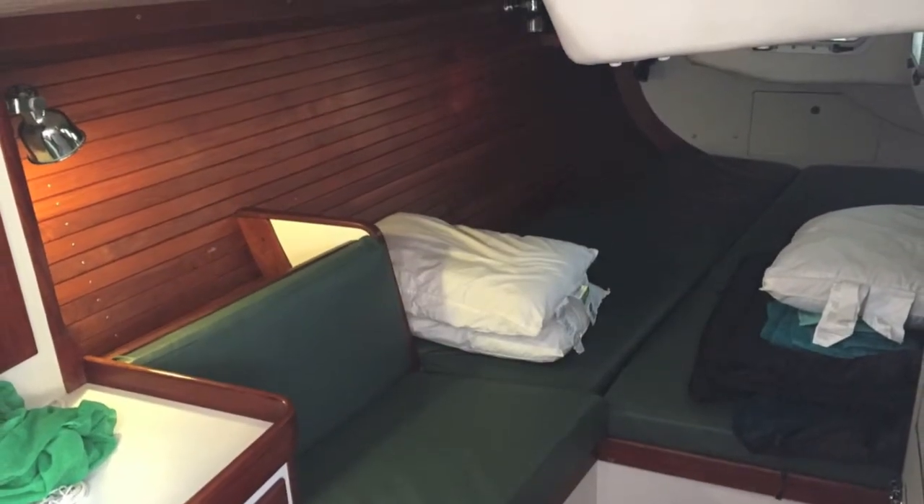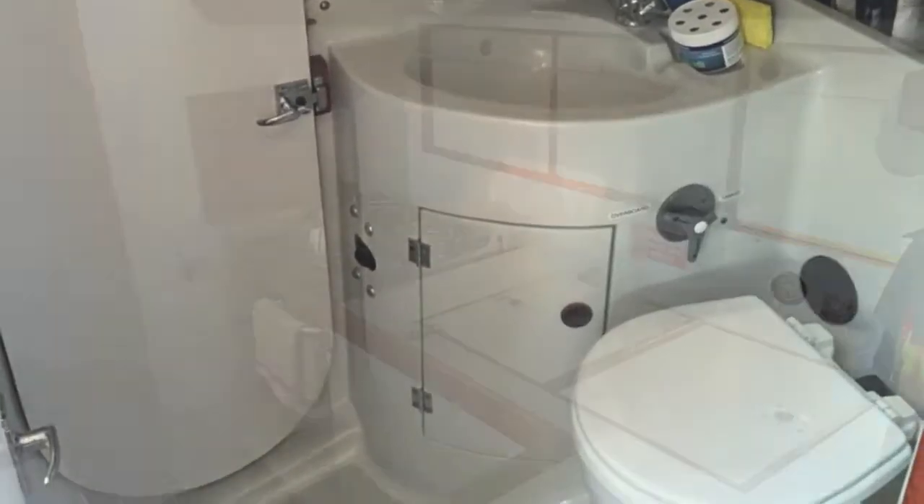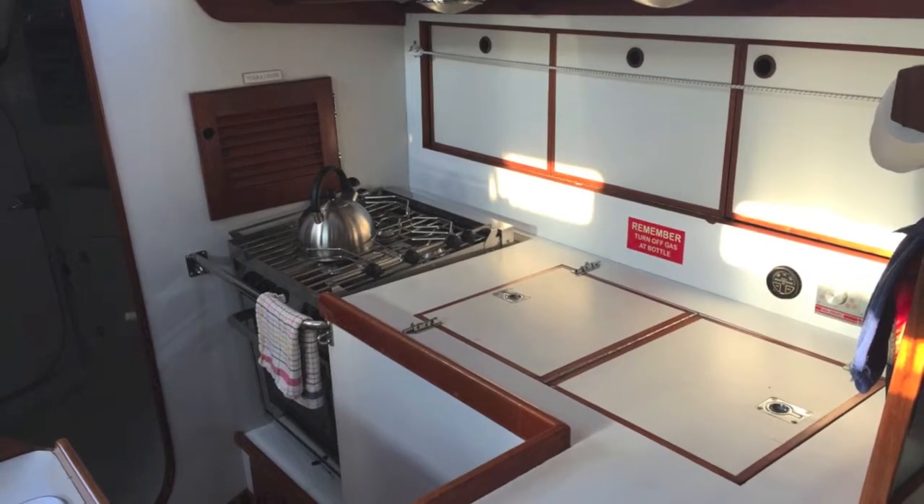The interior has the two-cabin two-head layout and features new ultra-leather cushions, sea frost refrigeration, and LED lighting throughout.